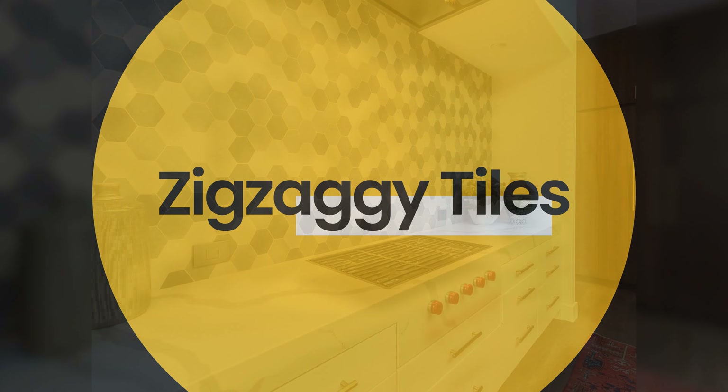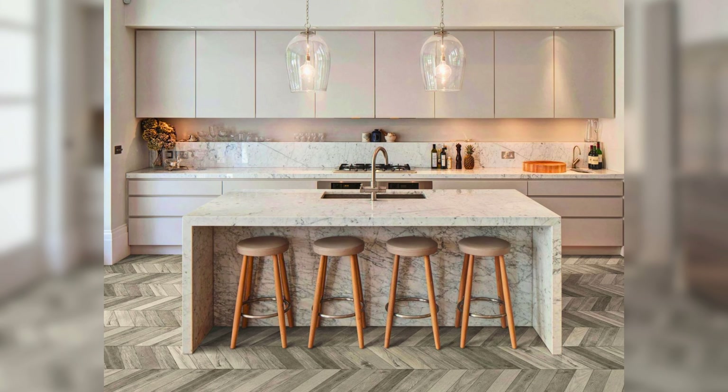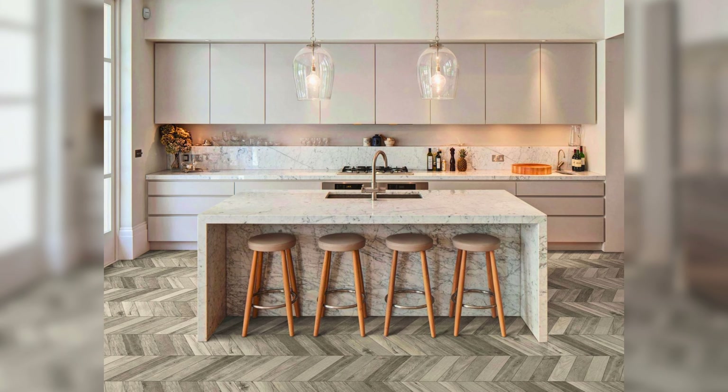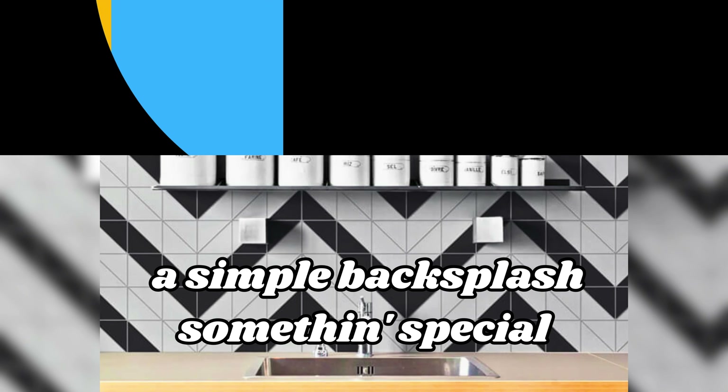Zigzaggy tiles: the wall behind the sink — that's the backsplash. Instead of plain tiles, use ones that go up and down like a snake's back. This makes a simple backsplash something special.